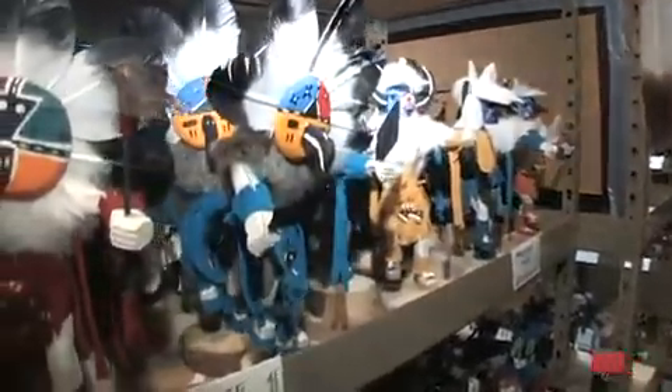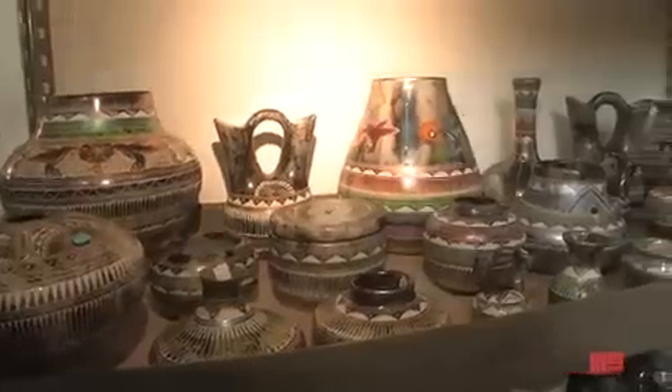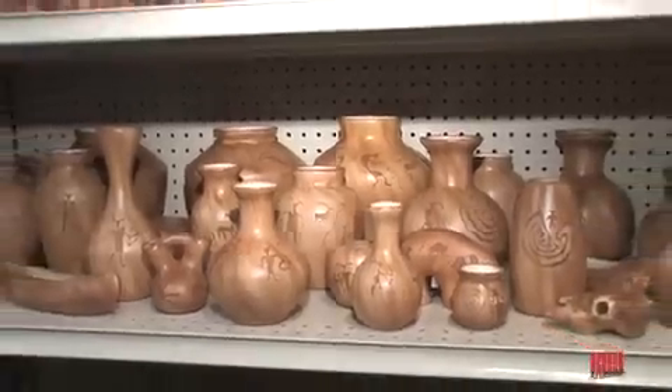Including magnificent Hopi hand-carved kachinas, Navajo kachinas, jewelry and pottery, including Navajo red clay, horsehair, coil, dreamcatchers, Zuni, Hopi, and Santa Clara.